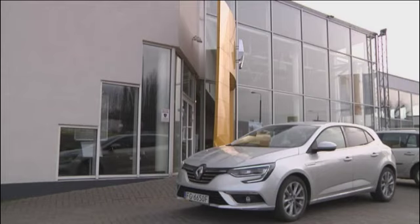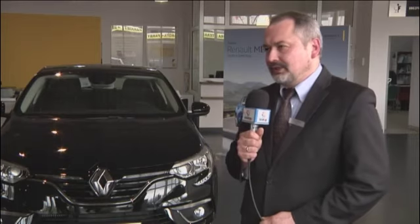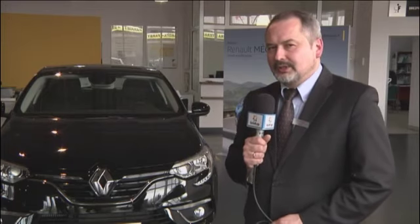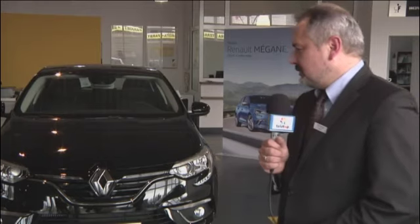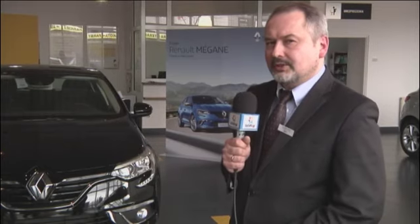Megane wyróżnia się na drodze swoimi światłami – zarówno do jazdy dziennej, jak i drogowymi. Jest jednym z pierwszych samochodów oferujących światła do jazdy dziennej zarówno z przodu, jak i z tyłu. Charakterystyczna linia świateł w kształcie litery C to znak rozpoznawczy, a tylne światła LED z najnowszej technologii podkreślają masywne, szerokie nadwozie samochodu.